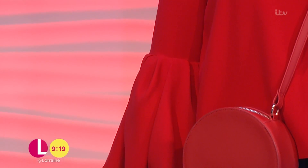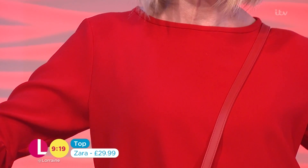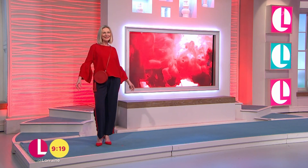So let's start off with the top — a beautiful top from Zara, £29.99, with those amazing statement sleeves. Very similar to a Roxanda dress or top which is about a good thousand pounds, so £29.99, you can't go far wrong with that.